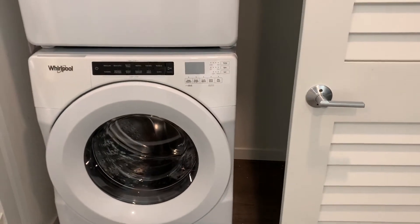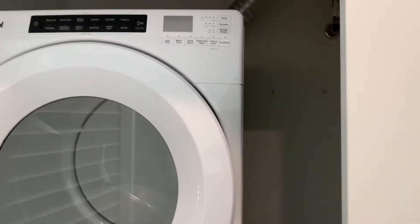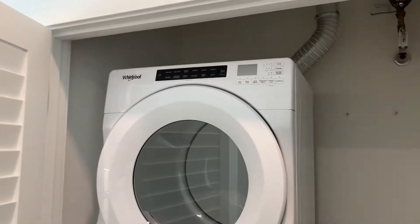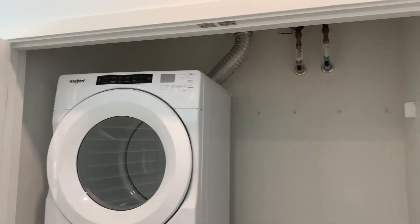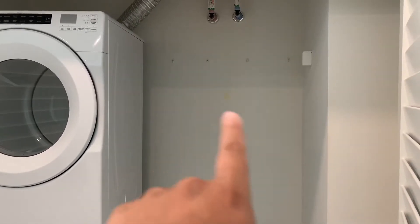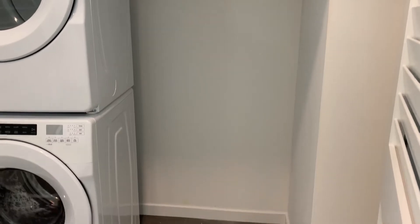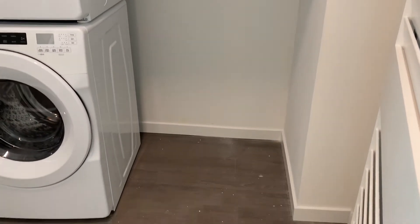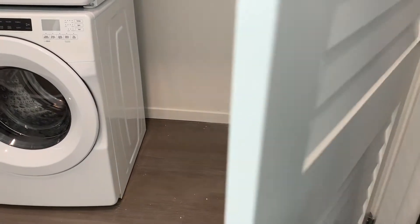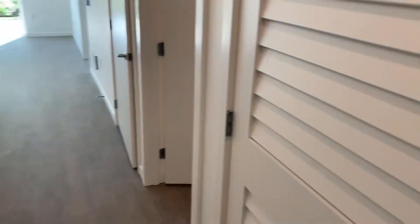The utility closet is just right behind the front door, and it'll house the washer and dryer — full-size front loading. There is also storage space; those screws you see there will be for shelving, and then the rest of the closet.